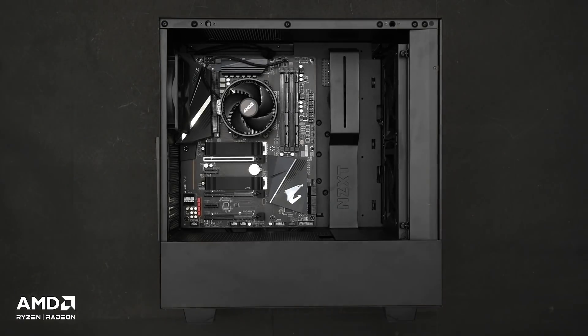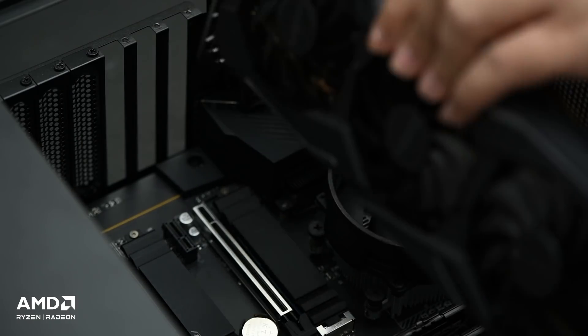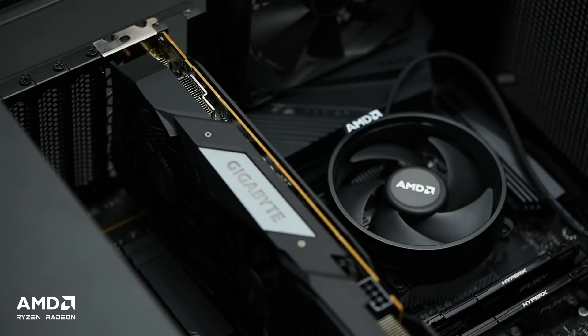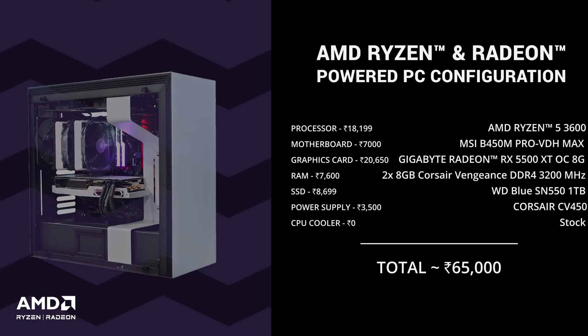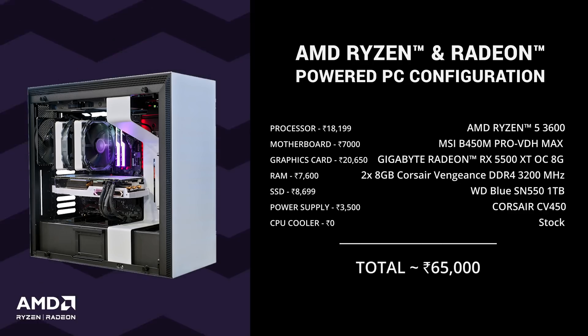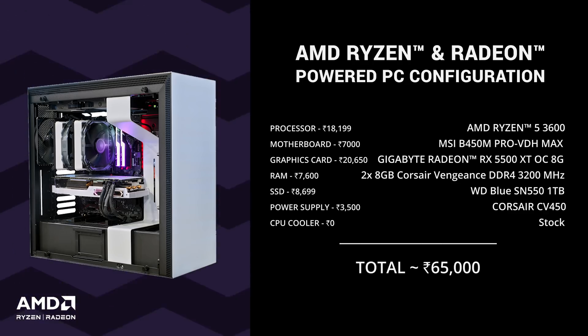In this video we've seen how a PC built with the AMD Ryzen 5 3600 and Radeon RX 5500 XT is an immensely powerful machine that's more than capable of handling workloads that the average Joe would want from a PC. This shows that you really don't need to break the bank to build a PC for yourself. All you need is a Ryzen processor and a Radeon graphics card and you're set for a few years.